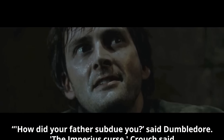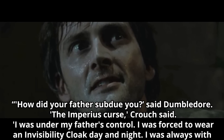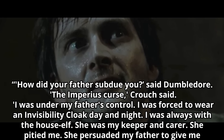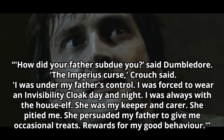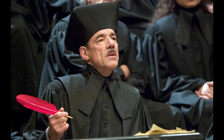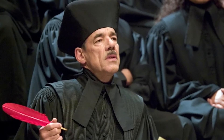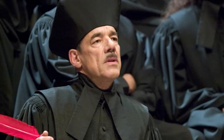From the books: "How did your father subdue you?" said Dumbledore. "The Imperius Curse," Crouch said. "I was under my father's control. I was forced to wear an invisibility cloak day and night. I was always with the house elf. She was my keeper and carer. She pitied me. She persuaded my father to give me occasional treats — rewards for my good behavior." In the books we learn that Bartemius Crouch Sr placed Crouch Jr under the Imperius Curse — a powerful curse that places the victim completely under the caster's control.